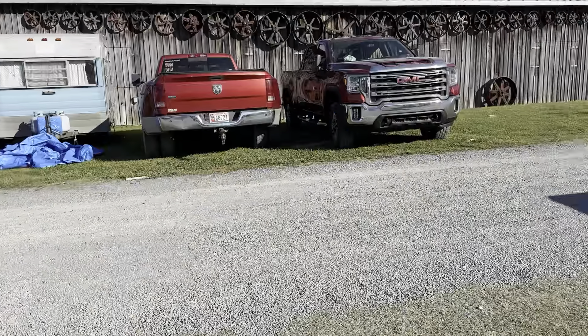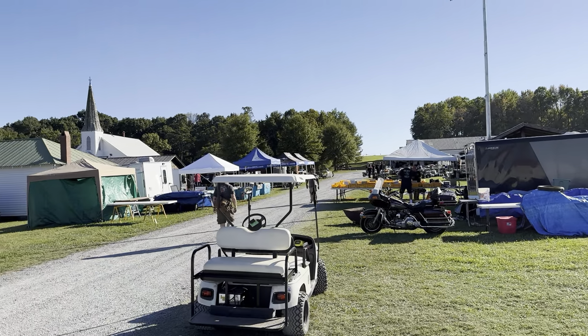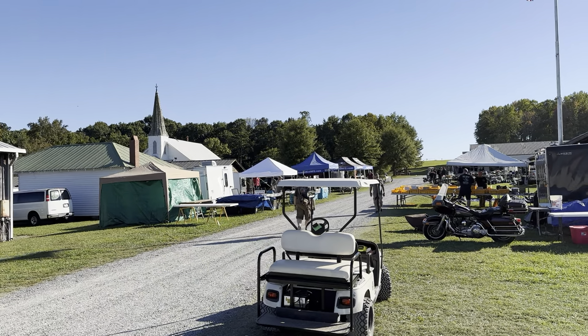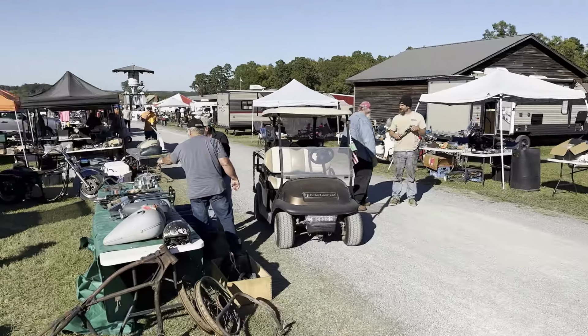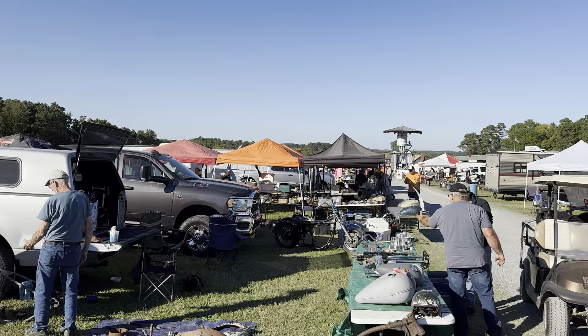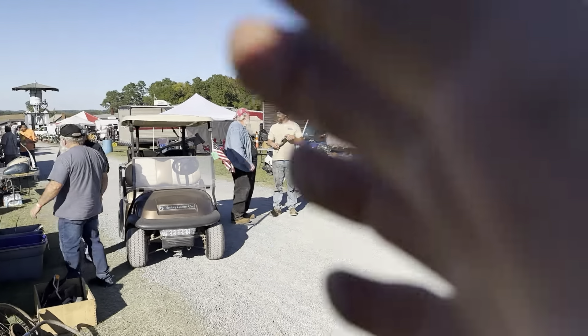All right everybody, we'll sign off — Antique Motorcycle Revival. Take a look up through here, it's just endless, more and more stuff. Super cool place with the best weather in the world. If you haven't subscribed to our channel, I'm going to ask you to subscribe and hit the like button. We appreciate that, and hope you like the video.